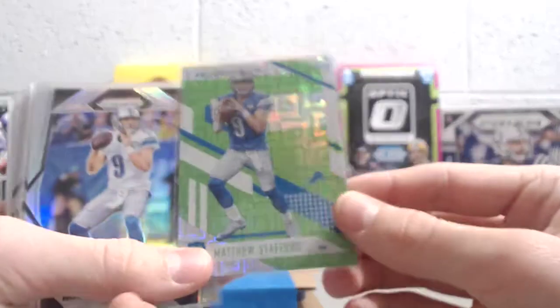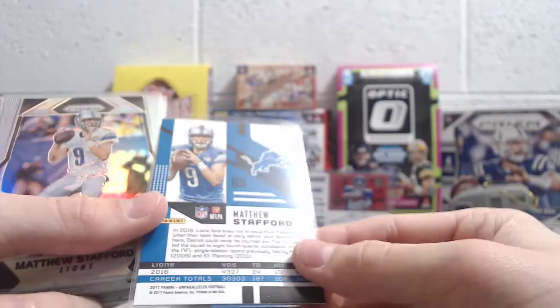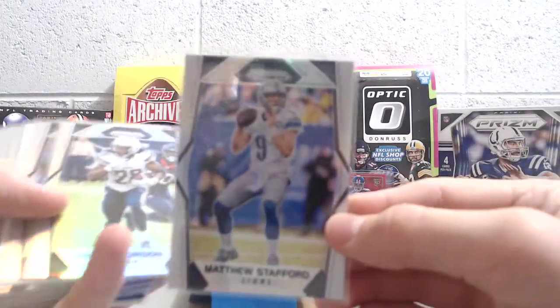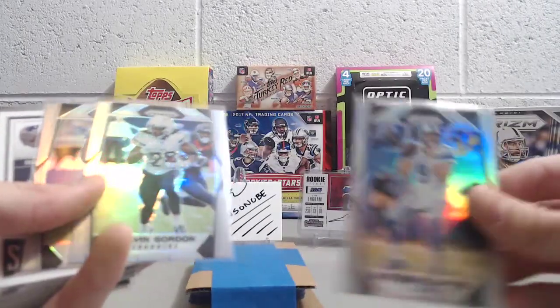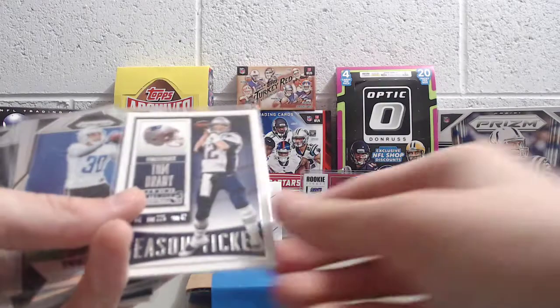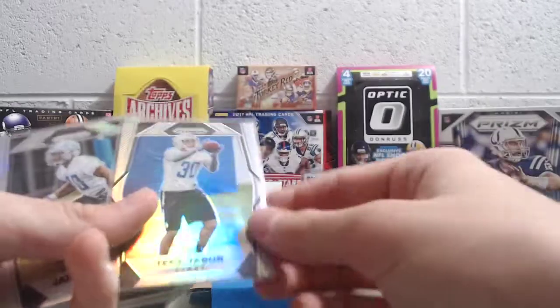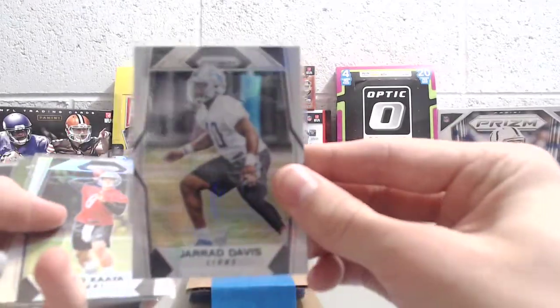We've got a Matthew Stafford from Unparalleled — a green Escher squares card. That's awesome. Then a Matthew Stafford Prism — it's a Prism, not just a base card. A Melvin Gordon Prism, an Eric Ebron Prism. A cool Tom Brady Contenders — that's a nice-looking card. A Tease Tabor rookie and a Gerard Davis rookie.